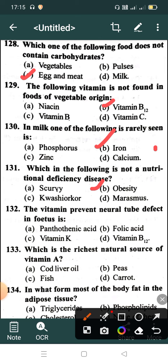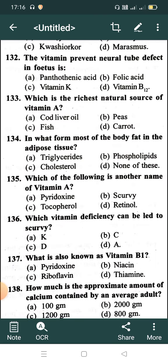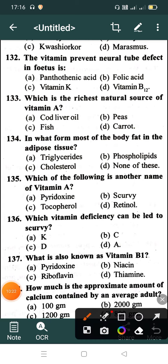The vitamin that prevents neural tube defects in the fetus is: Option A: Pantothenic acid, Option B: Folic acid, Option C: Vitamin K, Option D: Vitamin B12. Correct answer is Option B: Folic acid. What is the richest natural source of Vitamin A? Option A: Cod liver oil, Option B: Fish, Option C: Fish, Option D: Carrot. Correct answer is Option A: Cod liver oil.